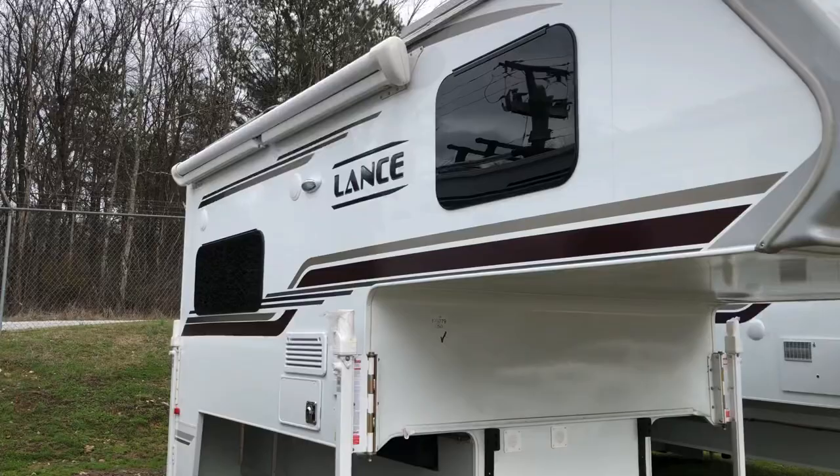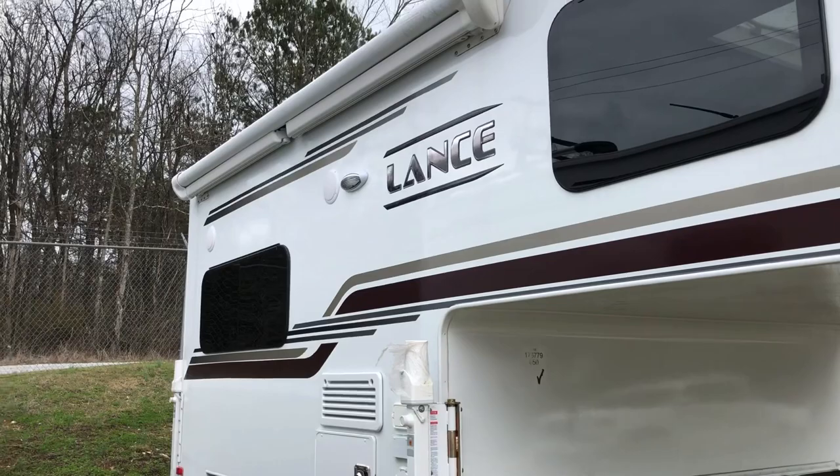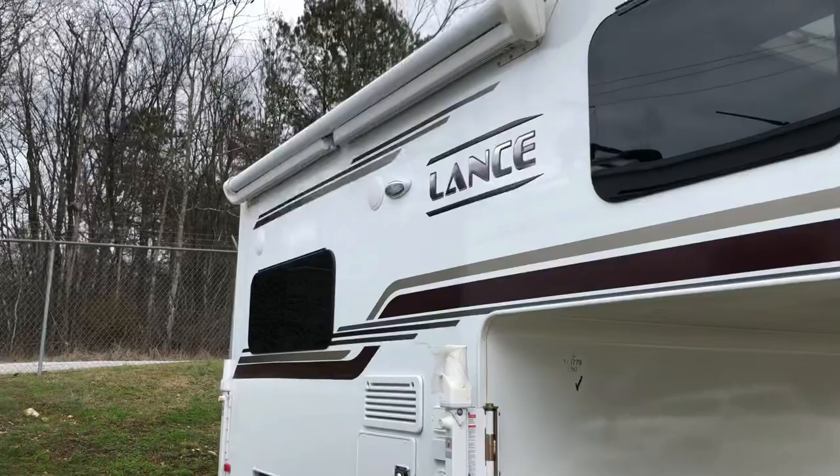Moving on to the power awning — I love this on these campers. They have auto wind sensing added to them, so if it gets too windy like it is right now, it'll roll itself back in. It's also got a nice LED light strip at the end of it.